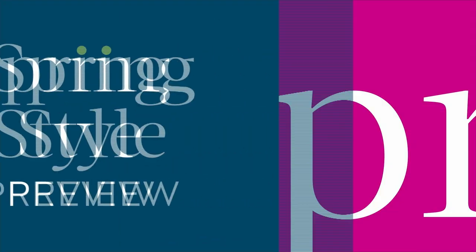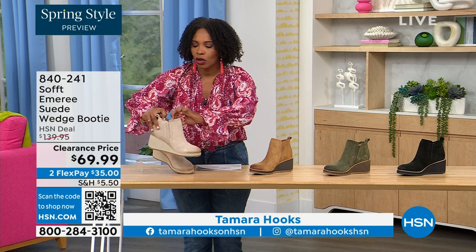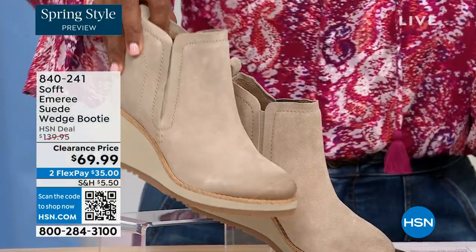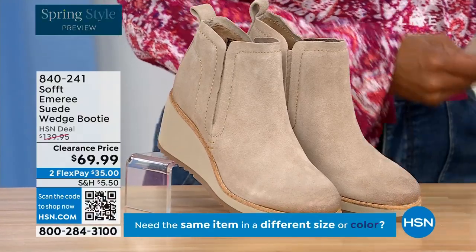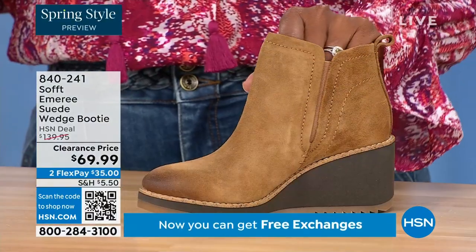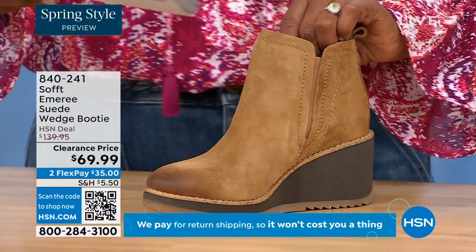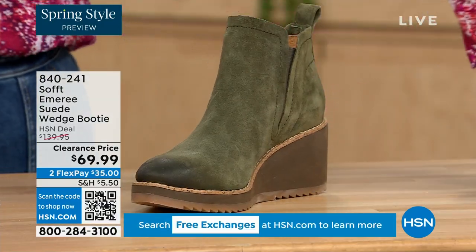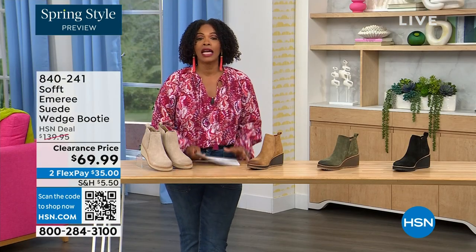We're starting off with a beautiful wedge bootie — it's suede, it's stretch, and it's amazing. This color is called Baywater, the lightest option. We also have it in saddle — you can see that distressing at the toe, and there are only three dozen left in saddle. We have it in fern, which is stunning, and of course in black. This is on clearance, 50% off of our regular HSN price. It originally came in sizes 6 to 11 including half sizes.